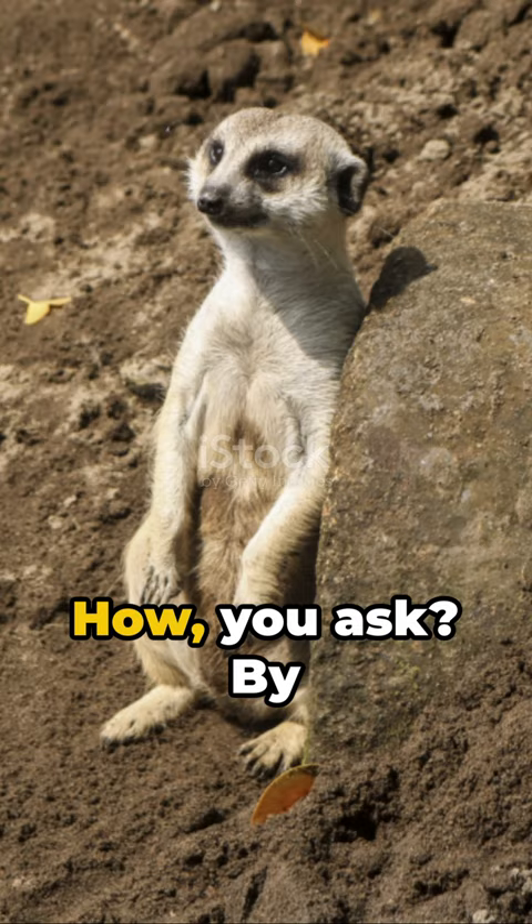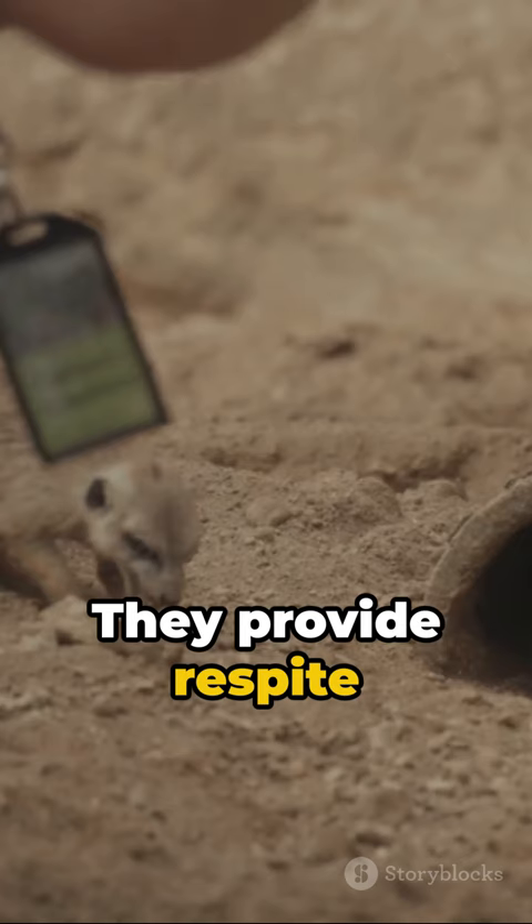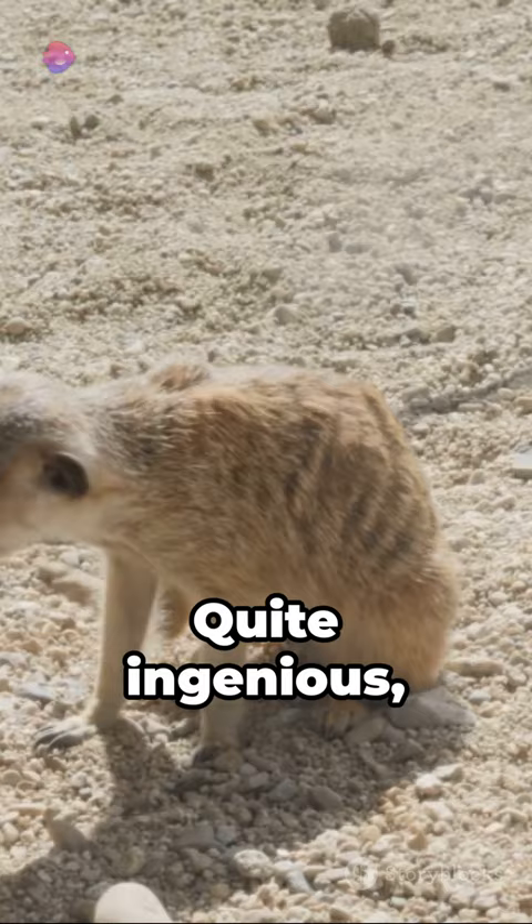How, you ask? By building elaborate burrows — their own desert fortresses. These burrows keep them safe from predators, yes, but they serve an even more critical function: they provide respite from the relentless desert heat, a cool sanctuary amidst the sun-scorched sands. Quite ingenious, wouldn't you say?